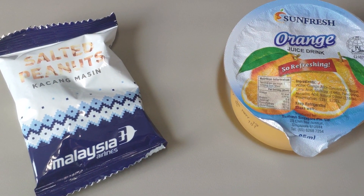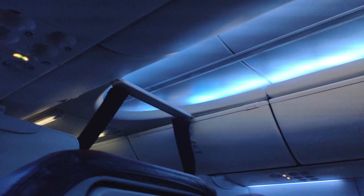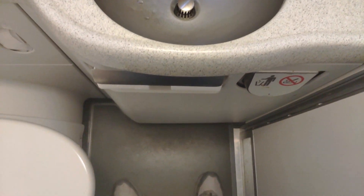As we reached cruising altitude, some peanuts were served alongside orange juice. As for the toilet, it's pretty standard but clean nonetheless.